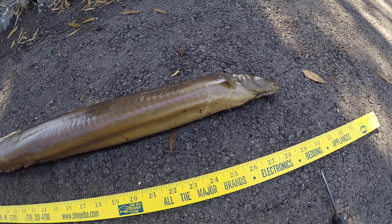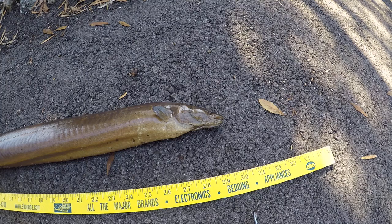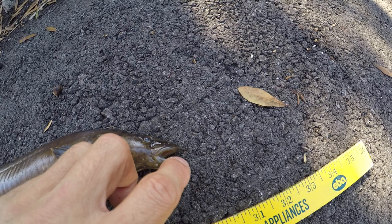We haven't had good luck with them. They should live a lot longer, I think. I don't know if they were abused before we got them or not. They have sharp, serrated teeth pointing inward.